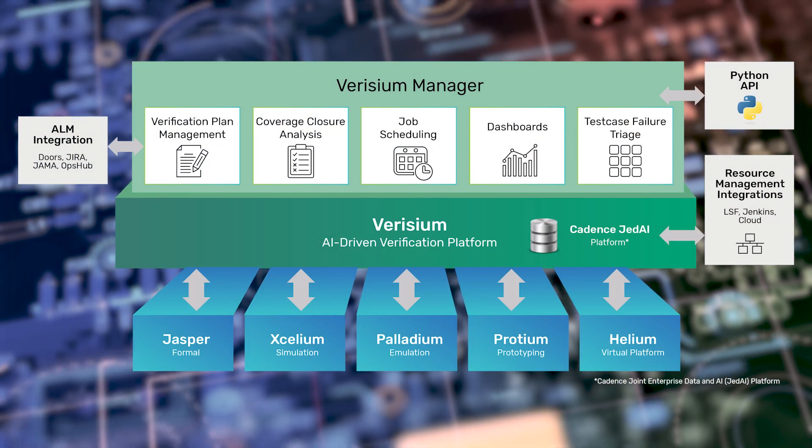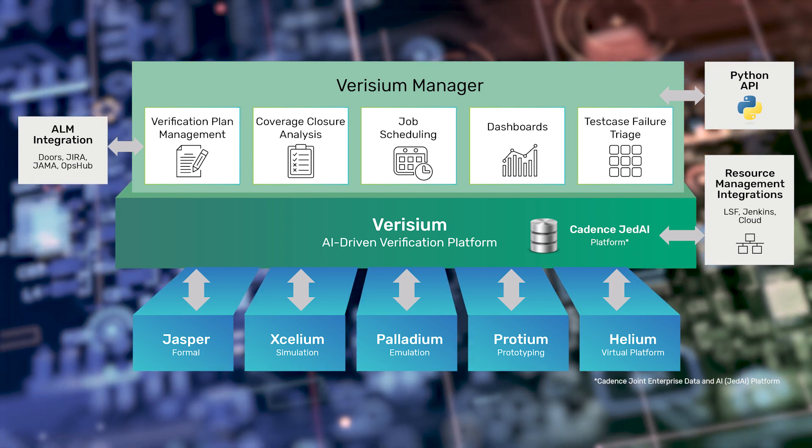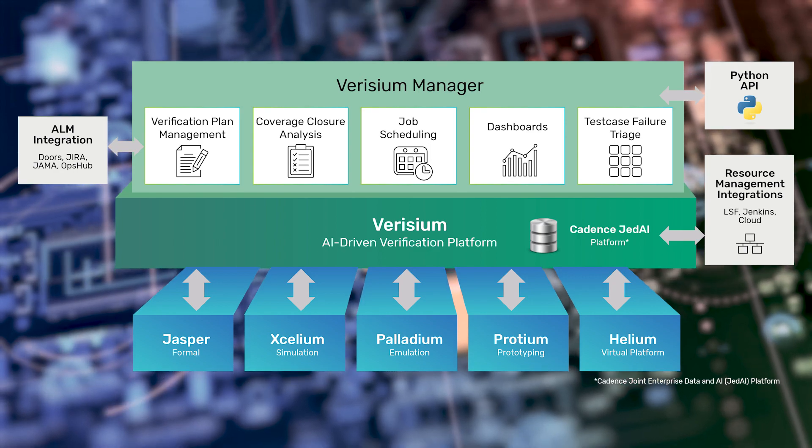Verisium Manager brings Cadence full-flow IP and SOC-level verification management solution including planning, job scheduling, and multi-engine coverage natively onto the GED AI platform.